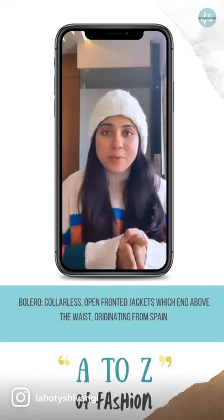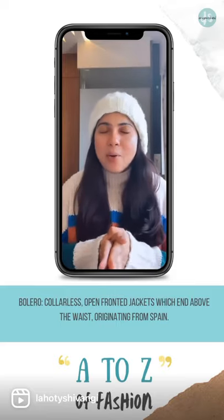These jackets originated from Spain and then made their way to the rest of Europe and now to the rest of the world as well.